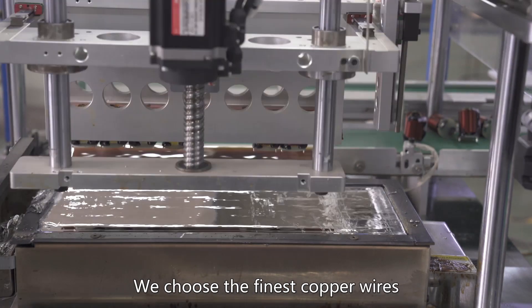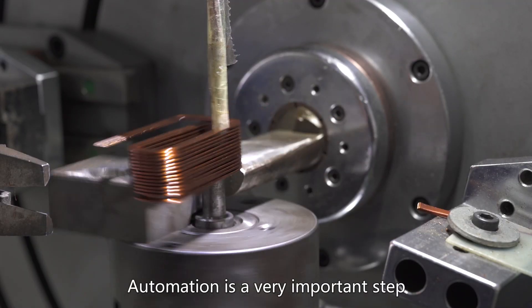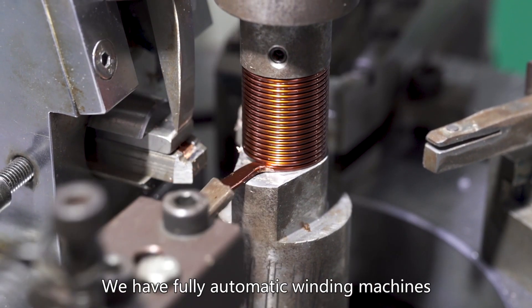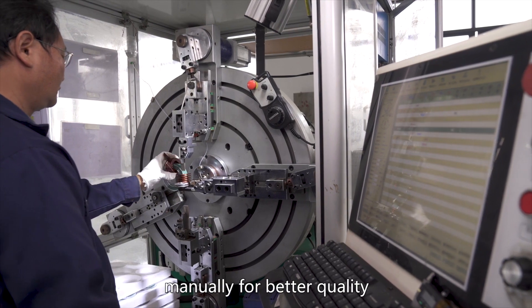We choose the finest copper wires for our windings to ensure the quality. Automation is a very important step. We have fully automatic winding machines, but some of the products are wound manually for better quality.